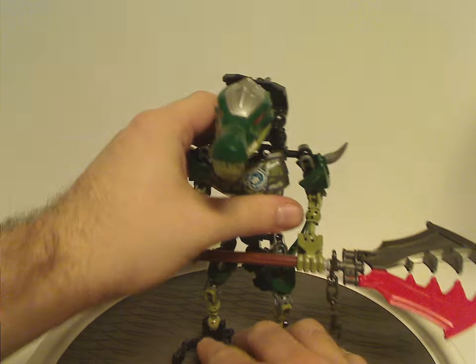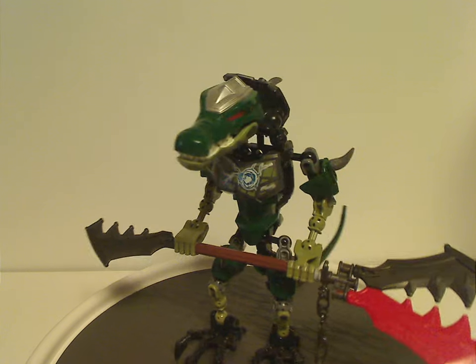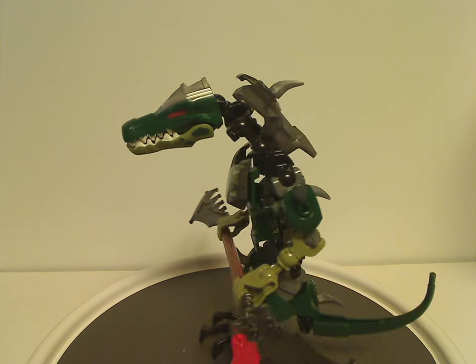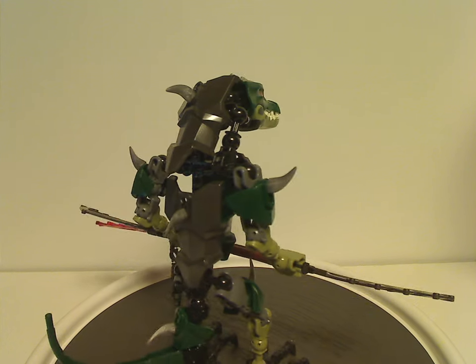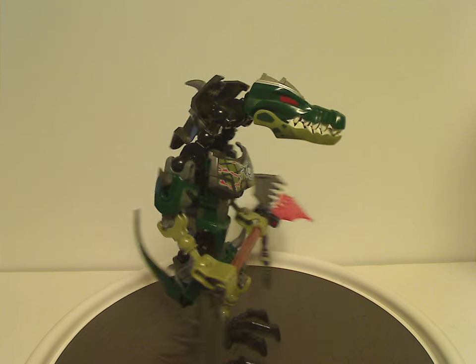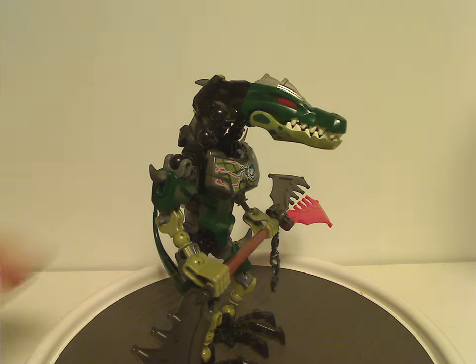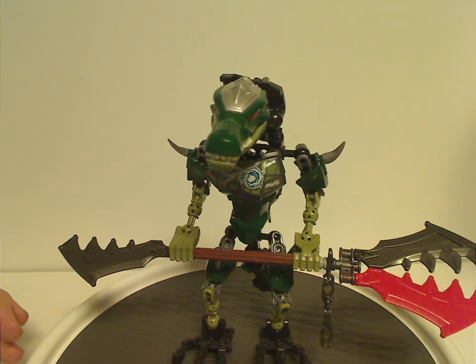First one is Kregor here. The build is kind of unique and different from most CCBS figures previously — it has a little extended head/neck area, but more on that later.